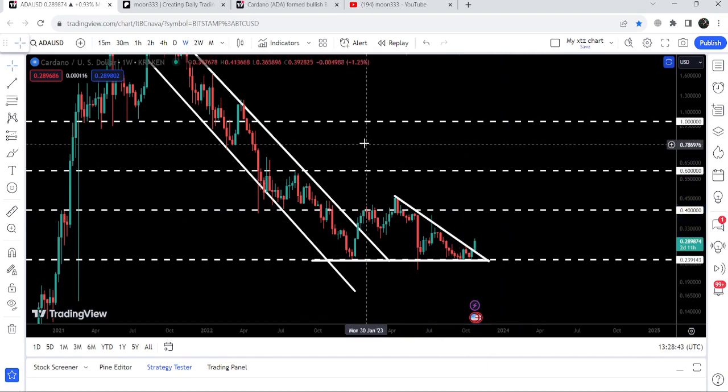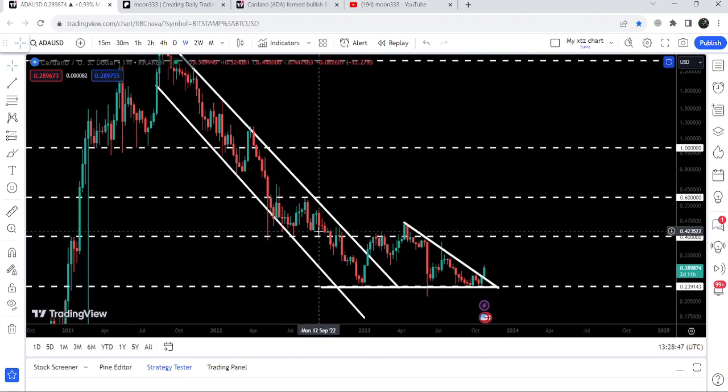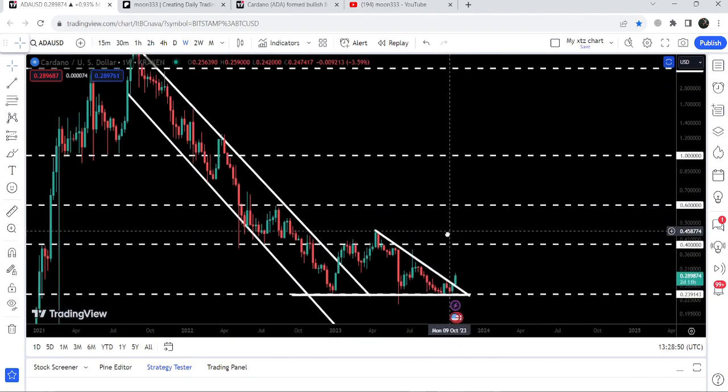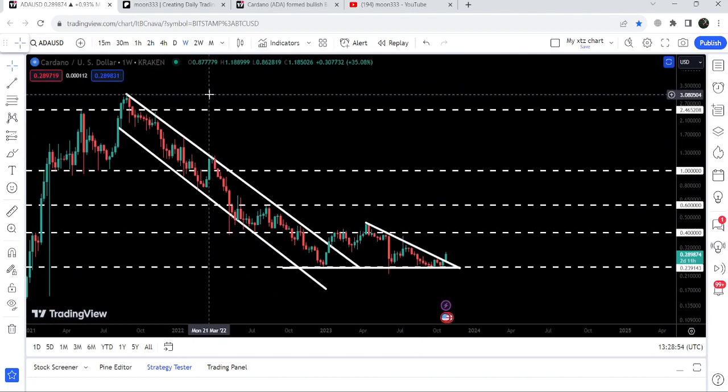Now if we take a look at the bigger target, you can see that this move is still due after the breakout from the big down channel. The price could not continue its move to the upside so far, and that bigger target is here at the top of the channel, which is approximately at $3.10.